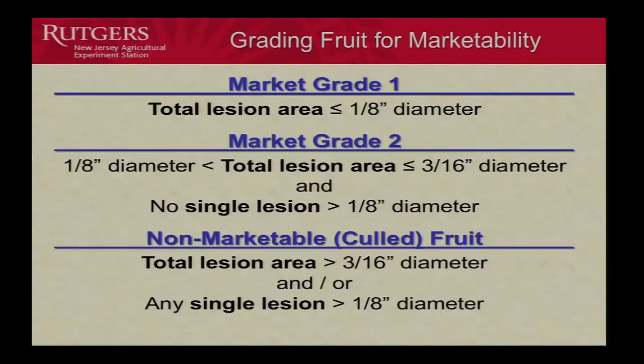For fruit infection assessment, we used market grades established with New Jersey growers. Grade 1 is the highest quality fruit, with total lesion area ≤ 1/8 inch in diameter. Grade 2 is when total lesion area is greater than 1/8 but less than 3/16 inches, with no single lesion greater than 1/8 inch. Culled fruit is everything else — greater than 3/16 inch diameter or a single lesion greater than 1/8 inch — not sold at all.